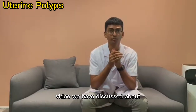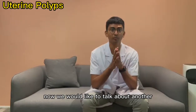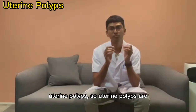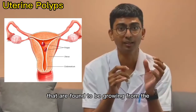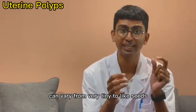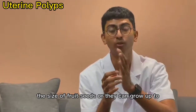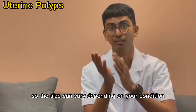In the previous video we discussed uterine fibroids. Now we'd like to talk about another type of growth known as uterine polyps. Uterine polyps are non-cancerous growths found growing from the endometrium into the uterine cavity. Their size can vary from very tiny — like the size of fruit seeds — or they can grow up to the size of a golf ball.